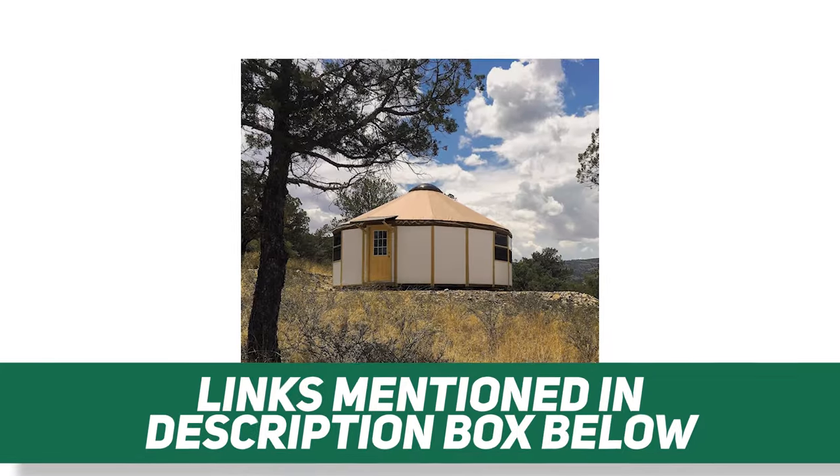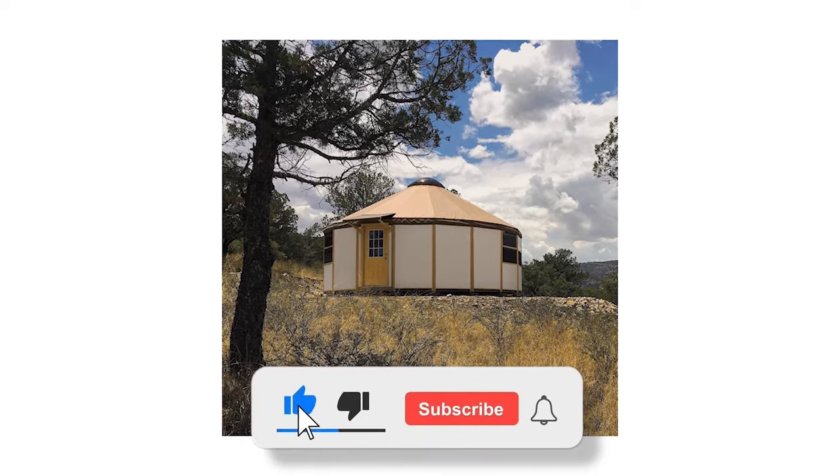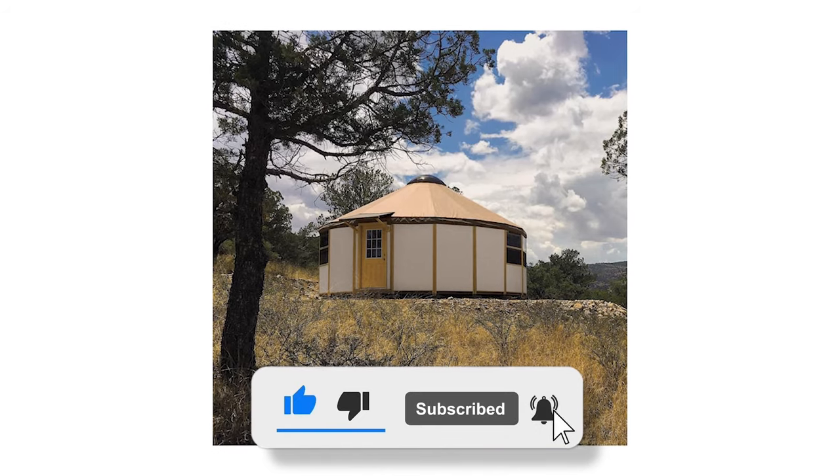The description box below contains links to the items mentioned. Please like, subscribe, and hit that bell icon for notifications. And now, let's get into it!